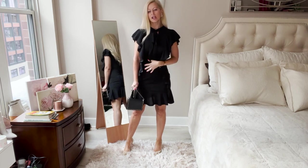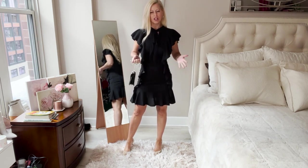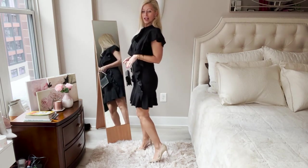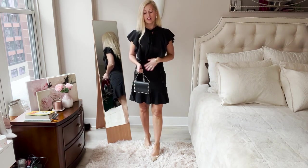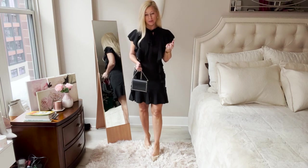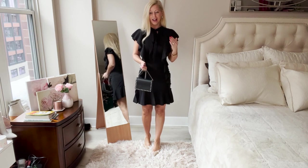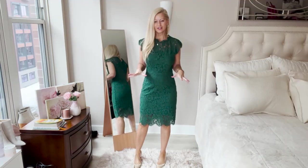I feel so comfortable in it — the ruching and the way it tapers in makes your waist look super thin. It shows off your legs and I love the little ruffle on the bottom. I'm wearing an extra small and it fits like a glove. Just so you know, I am 5'3" and about 118 pounds. Again, another great find under $50 — you cannot beat this. I'll link everything down below.